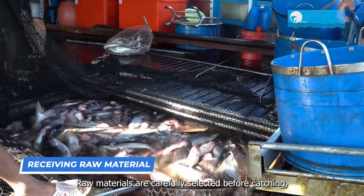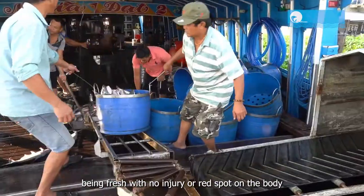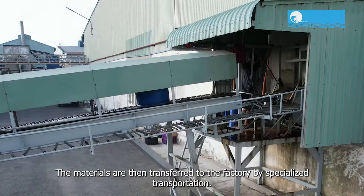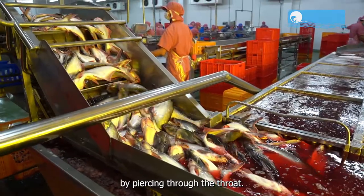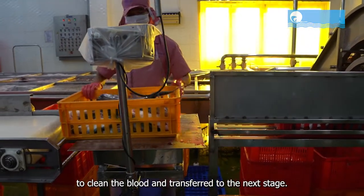Raw materials are carefully selected before catching, being fresh with no injury or red spot on the body, and must comply with antibiotic standards. The materials are then transferred to the factory by specialized transportation. A specialized knife is used to trim the pharynx by piercing through the throat.